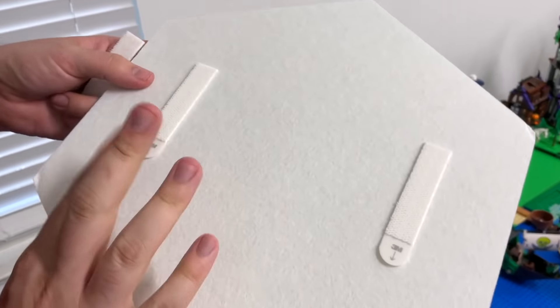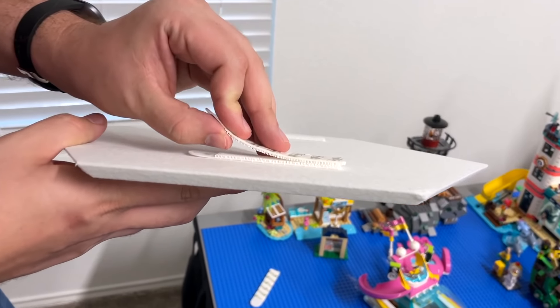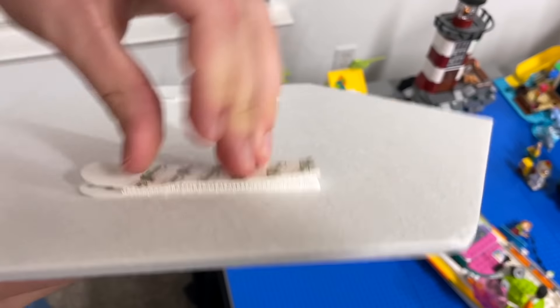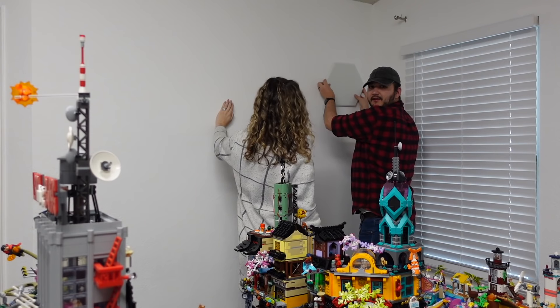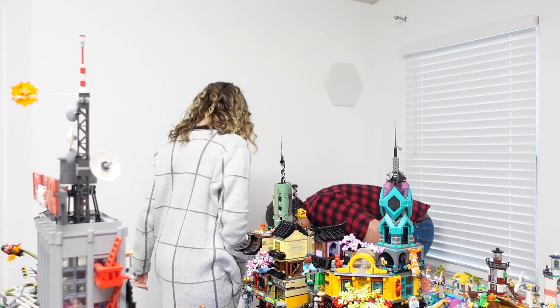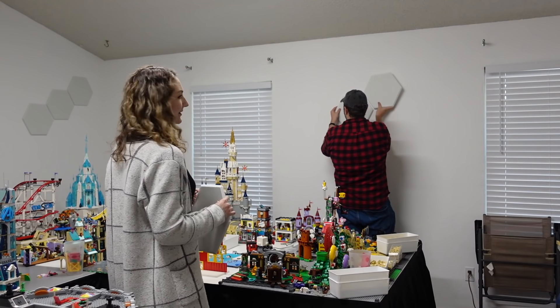Now we're going to add some command strips to the back of these hexagon soundproofing panels. Essentially it's kind of like a velcro thing - you stick one to your surface and another to the other command strip, rip off the tape backing and now it's sticky. That protects the walls when you need to rip them down. Does that look good? Yeah, nailed it. Are you ready to check it out? I'm so excited - even though we just put it all together ourselves, I still haven't really given it a proper look over yet.